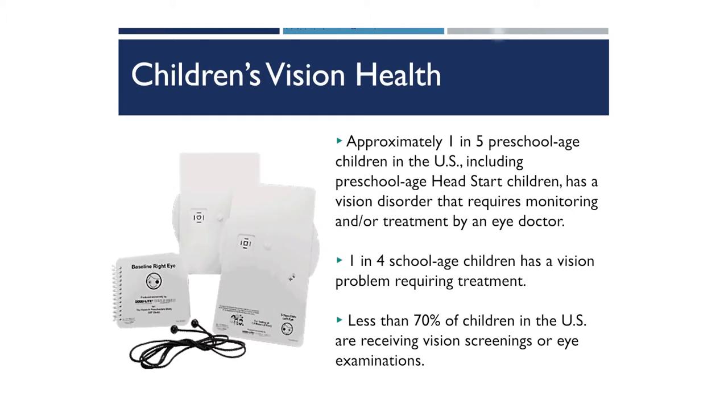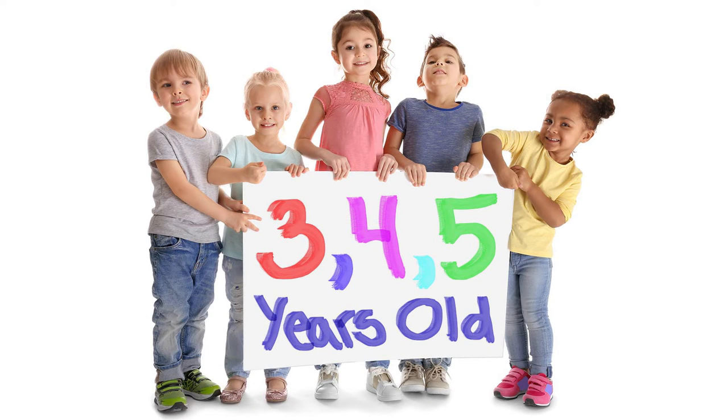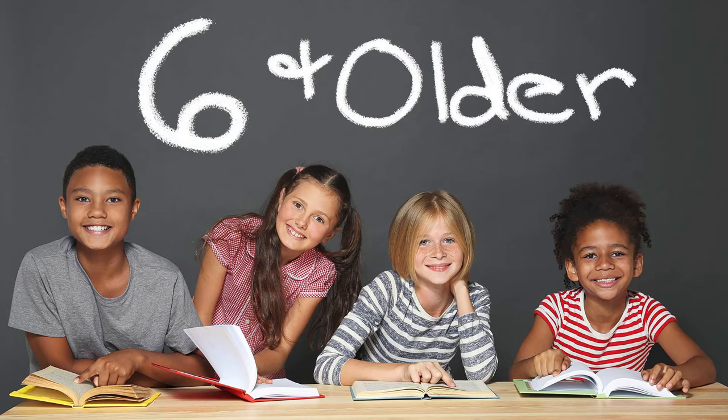With children's vision health overall, approximately one in five preschool-aged children in the United States, including preschool-aged Head Start children, has a vision problem that requires treatment and/or monitoring by an eye doctor. For us, anyone preschool age is three, four, or five years old. Once we become six and older, we jump into what's called school age.